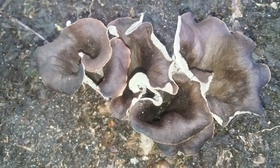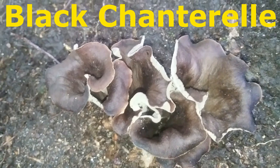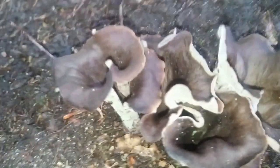Hey guys, this is Cody from Fungicopia, and today I'm out hunting Horn of Plenty, also known as the Black Trumpet or the Black Chanterelle — Craterellus cornucopioides. This is a delicious mushroom.